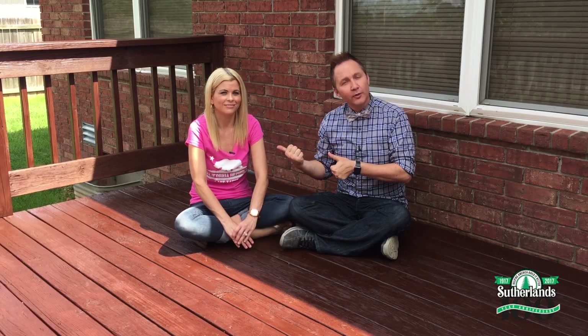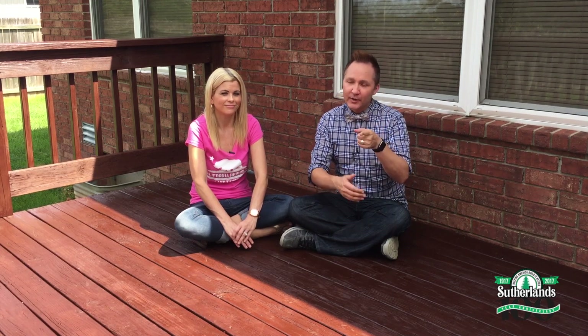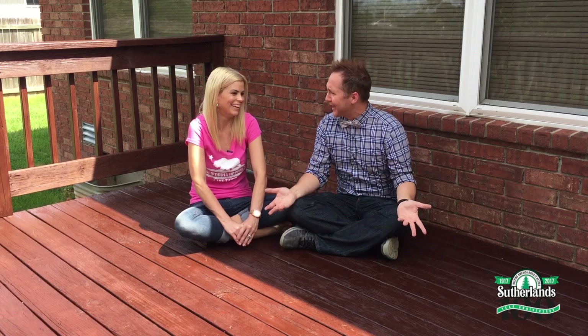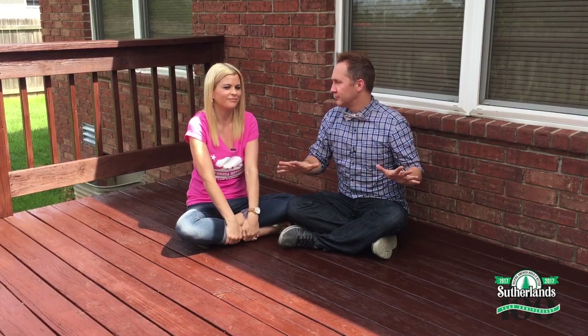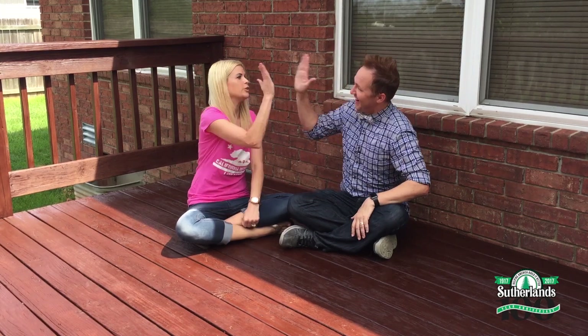Hey everyone, it's time to build it better. I'm back with Angel, who is the winner of our Sutherland Super Summer giveaway. You'll remember last week we stained this deck, so this week we're just sitting on her deck. It'd be nice if we had some comfy furniture to sit on — and in fact, we had a special delivery today of some amazing furniture provided by Sutherland's. Angel, are you ready to transform this deck? I was born ready. Let's do it!